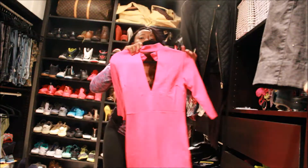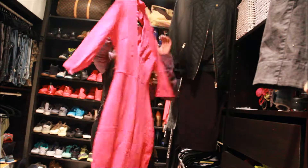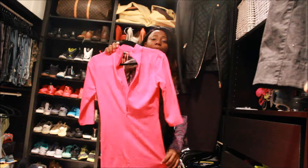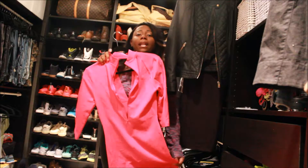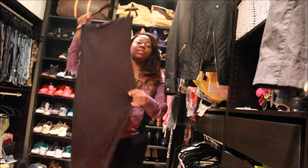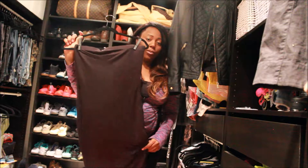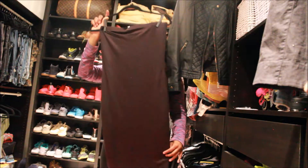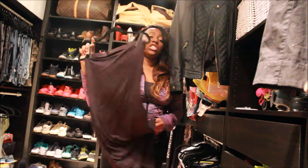I got this from Fashion Nova and it was on sale — I can't remember how much it was, but it was really cute and I know it will fit the curves when I lose weight. I also got this black tube dress from Fashion Nova. I'm gonna wear it with some more shoes I bought from Didi's with some ankle boots. I think this was $20 from Fashion Nova.